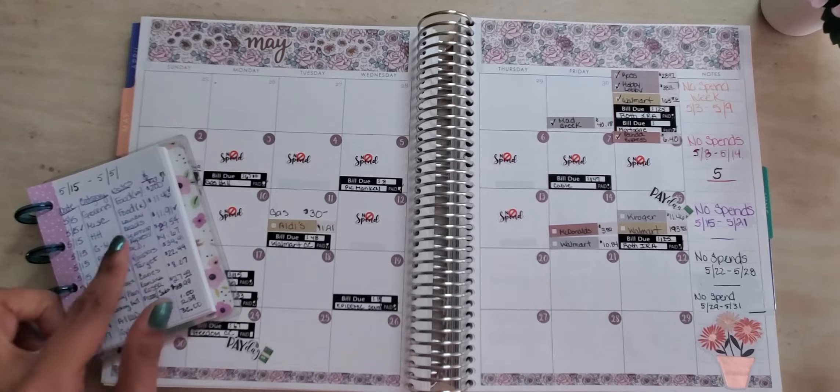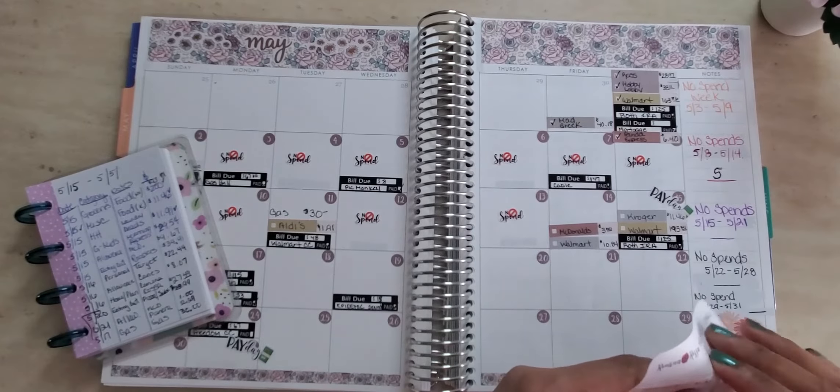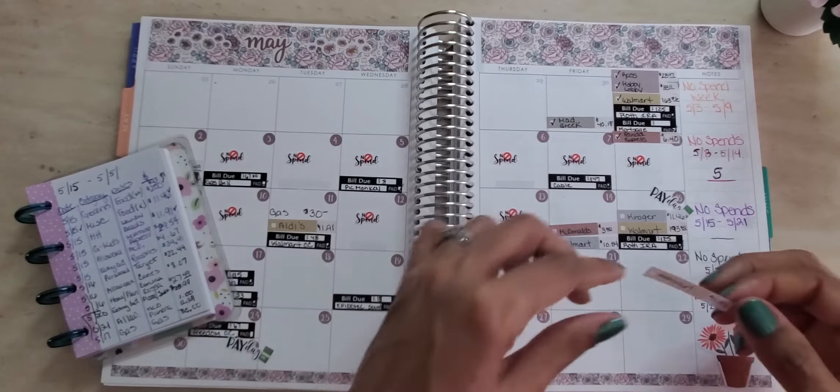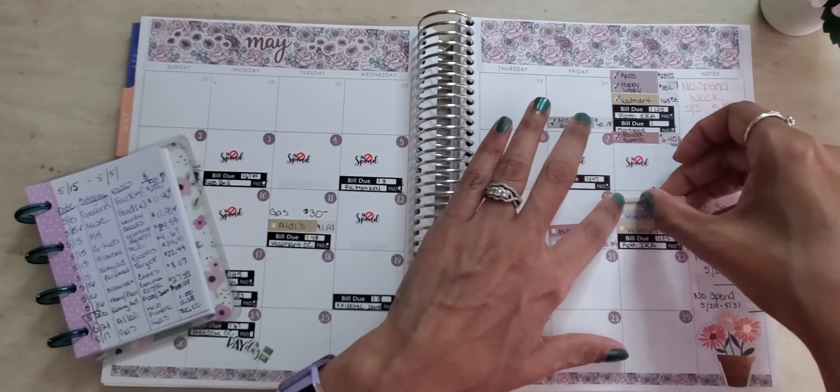Next, on the 15th, I spent $11.91 out of my household envelope. I had to get some laundry beads, so that was at Walmart as well for $11.91.